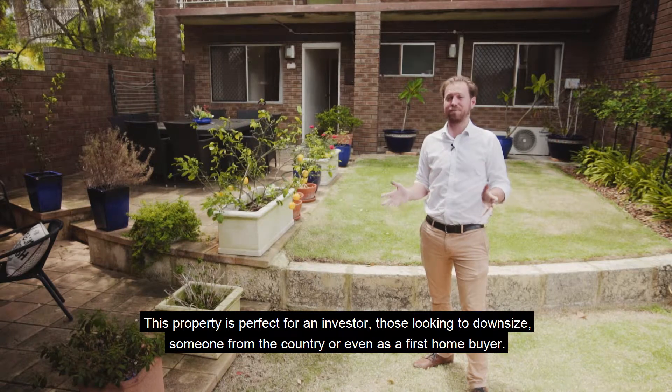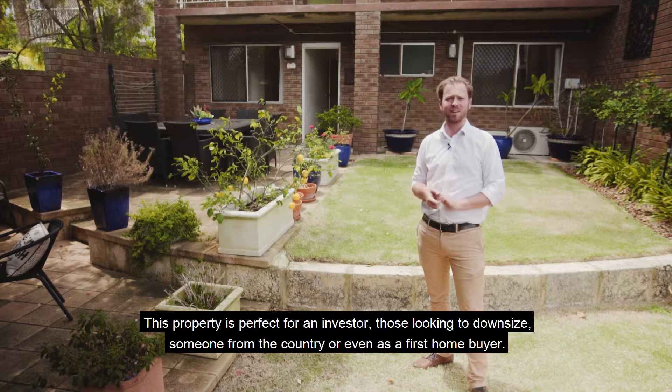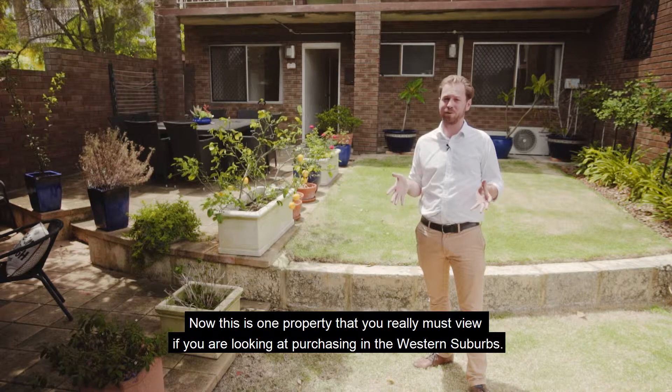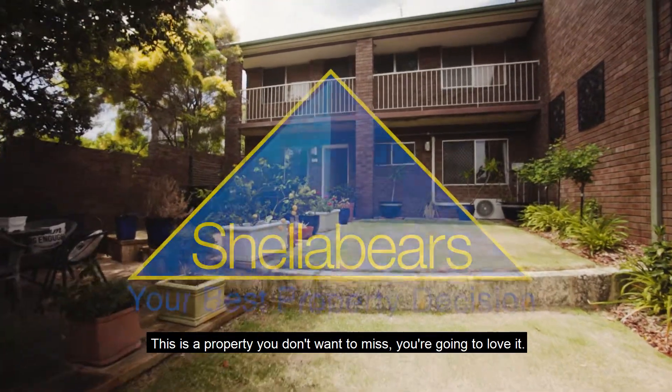This property is perfect for an investor, those looking to downsize, someone from the country, or even as a first home buyer. This is one property that you really must view if you're looking at purchasing in the western suburbs. This is a property you don't want to miss — you're gonna love it.